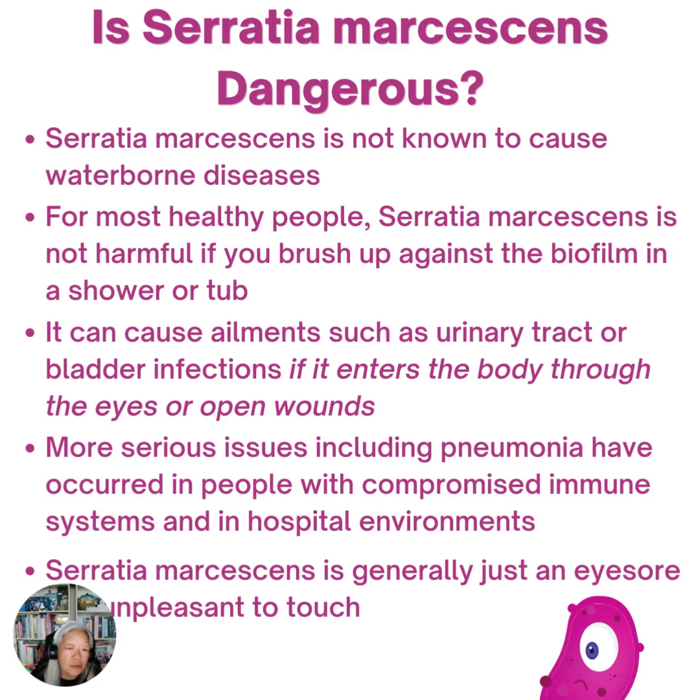Serratia marcescens is not known to cause waterborne diseases, and in most healthy people it's not harmful if you just brush up against it in a shower or a tub. However, if it enters the body through the eyes or open wounds, it has been known to cause ailments like urinary tract or bladder infections. And in a hospital environment, it has caused more serious issues such as pneumonia in immunocompromised people.